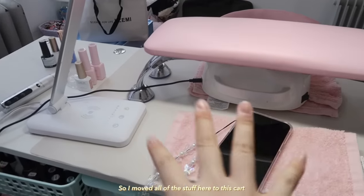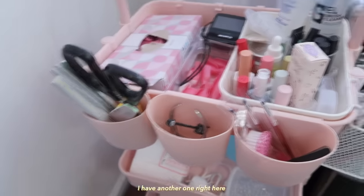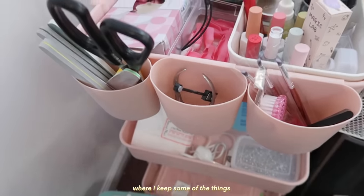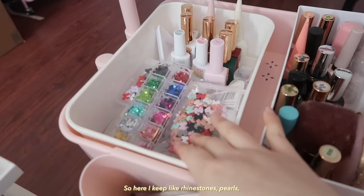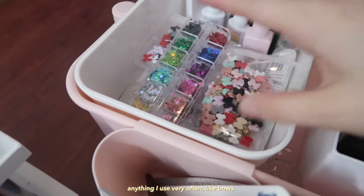I moved all of the stuff here to this cart. I have another one right here where I keep some of the things, but I felt like I needed another one, so I got another one. So here I keep rhinestones, pearls, anything I use very often like bows.